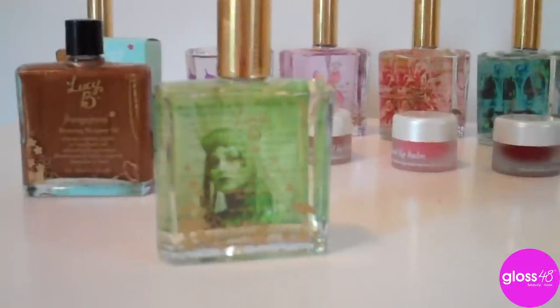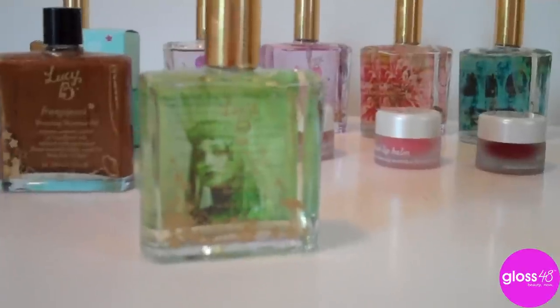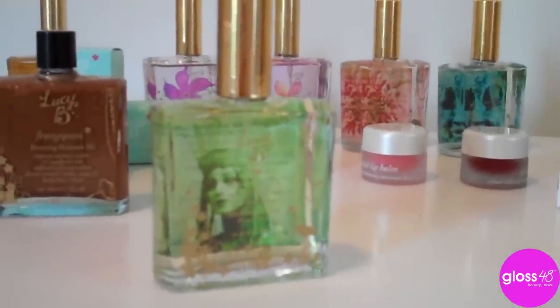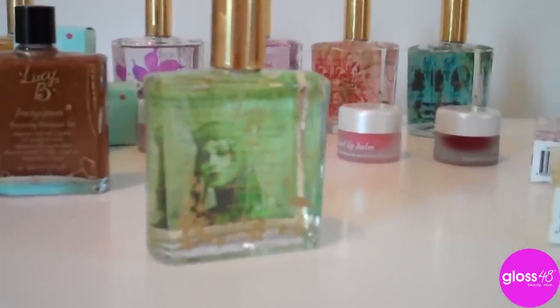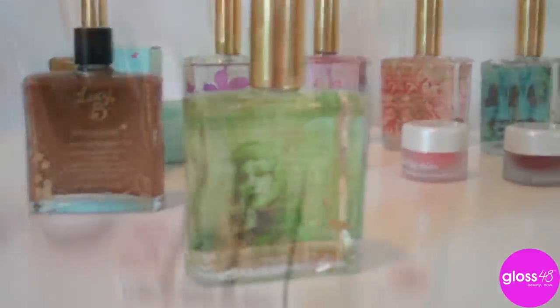My favorite for daytime would be Royal Green Fig and Vanilla Woods, which really does smell very woody and a little grassy, but it is just a beautiful, fresh daytime scent.